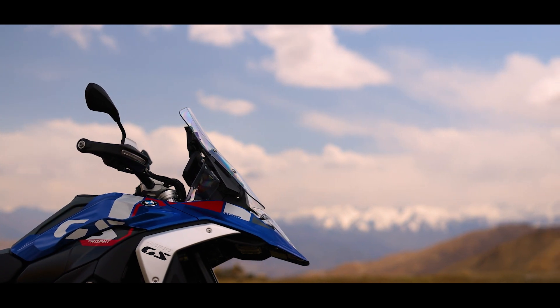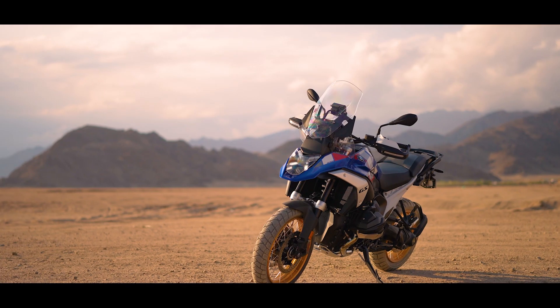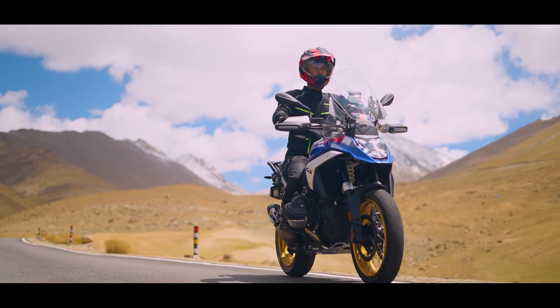In terms of styling, the previous 1250 was the size of a planet — it was huge, it had its own presence on the road. In comparison, this one is sleeker, more friendly to look at and even to ride. You feel like you're not sitting on a planet anymore.